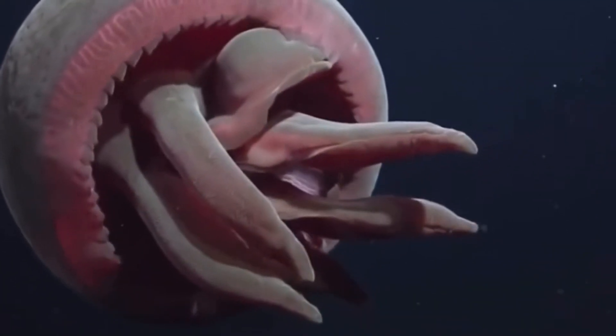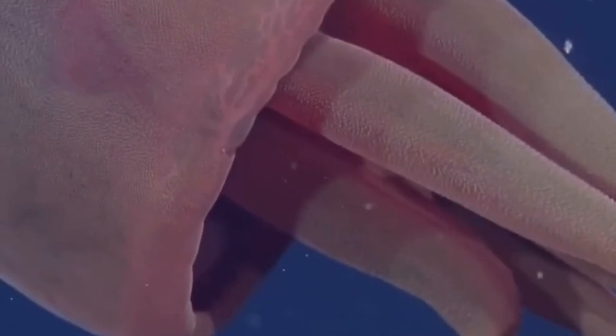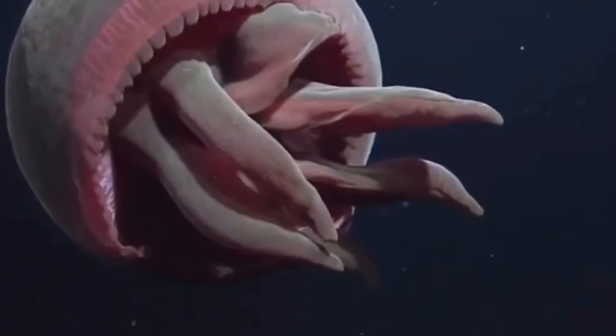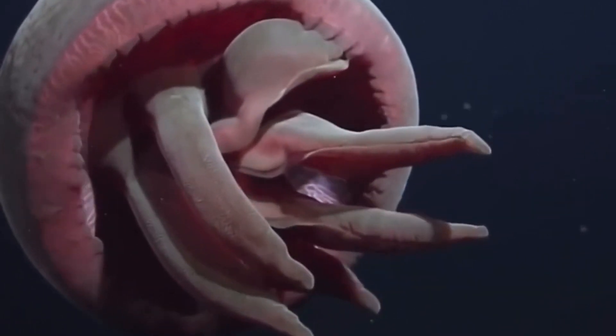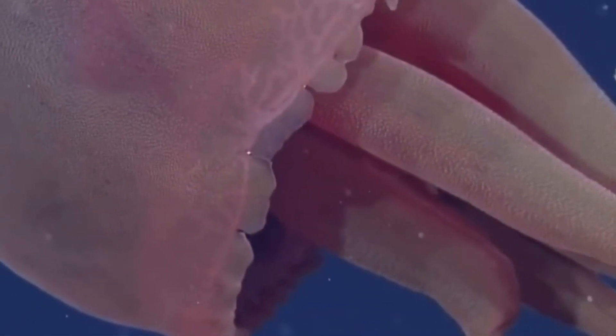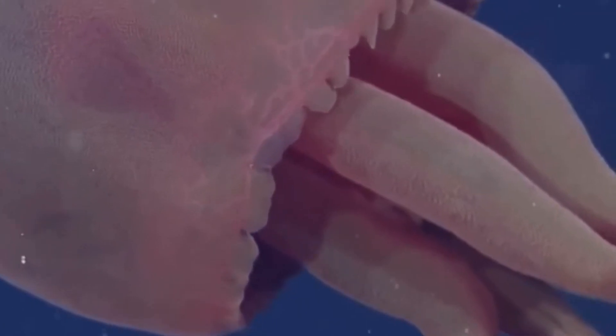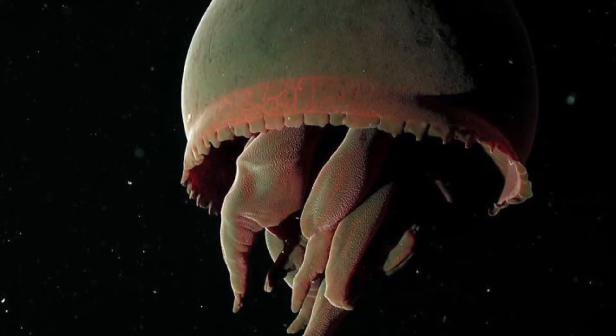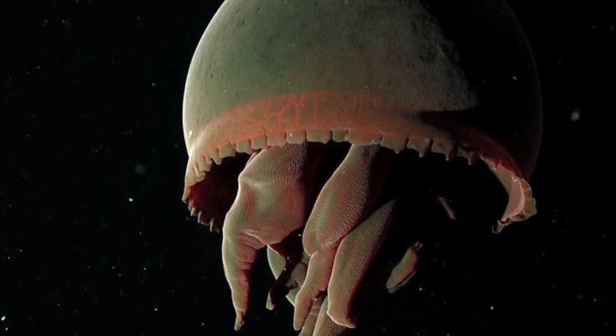The color red is exceptionally good for camouflage in the deep sea because red is unable to be seen by a lot of organisms down there. Potential predators of this jellyfish would probably not be able to see it, because red appears to them as simply black — as dark as the darkness surrounding the jellyfish.